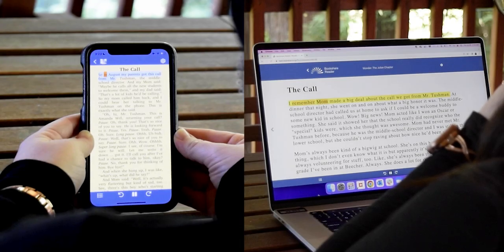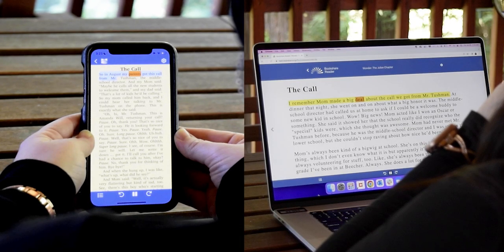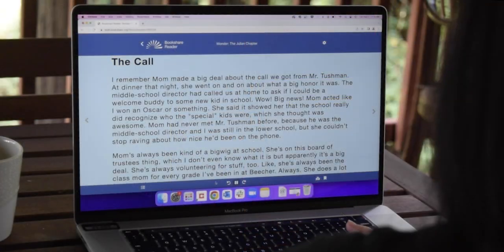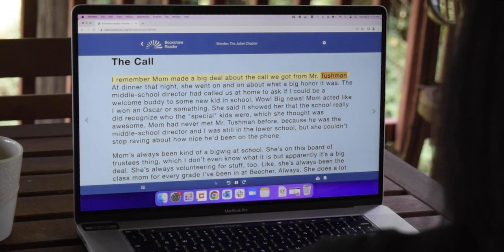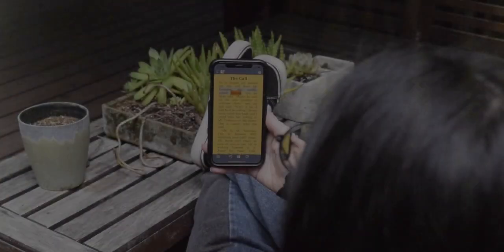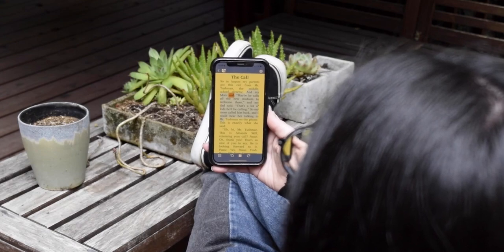Finally, the new Bookshare Reader has the ability to sync across devices. You can begin to read on one device, such as a laptop or a Chromebook, and pick up at your exact same reading place on your smartphone or tablet at a later time.